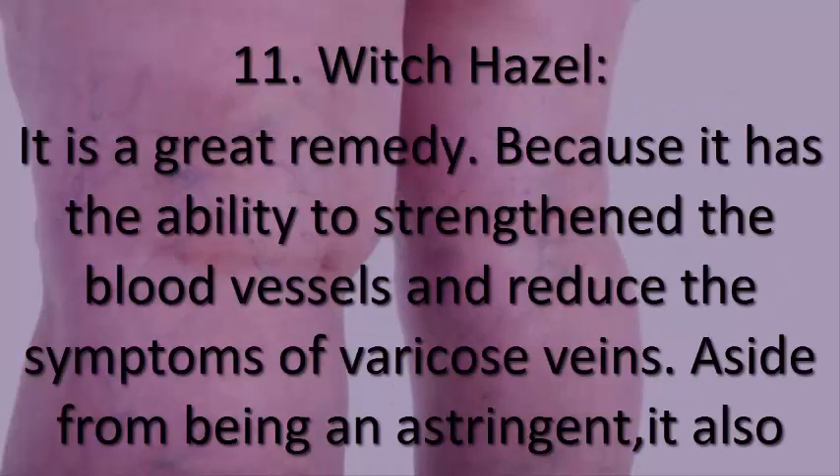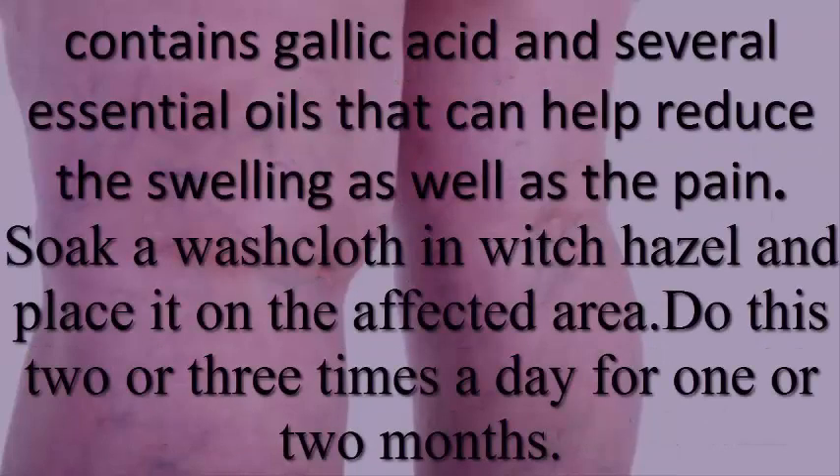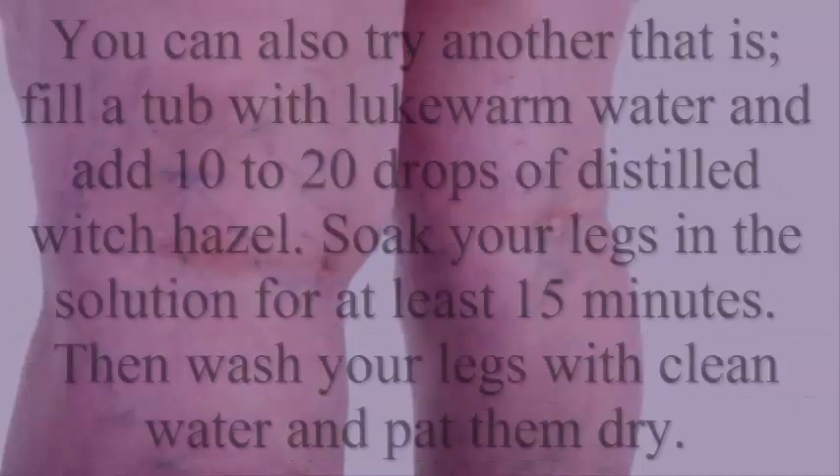11. Witch hazel. Witch hazel is a great remedy because it has the ability to strengthen blood vessels and reduce the symptoms of varicose veins. Aside from being an astringent, it also contains gallic acid and several essential oils that can help reduce swelling and pain. Soak a washcloth in witch hazel and place it on the affected area two or three times a day for one to two months.